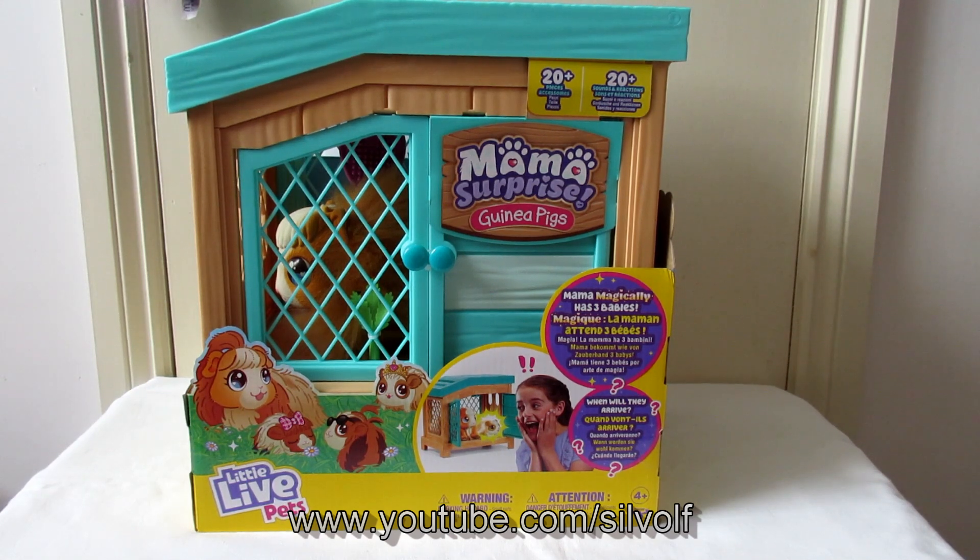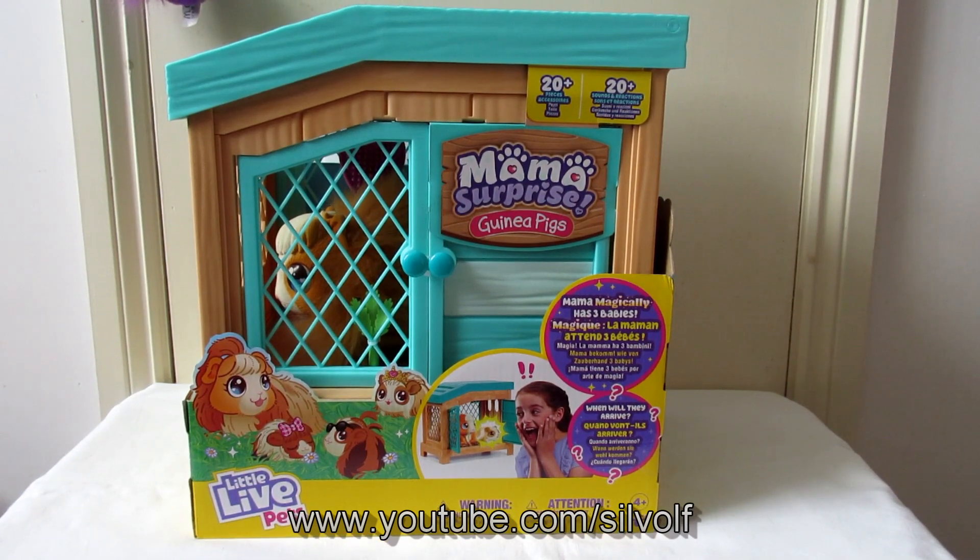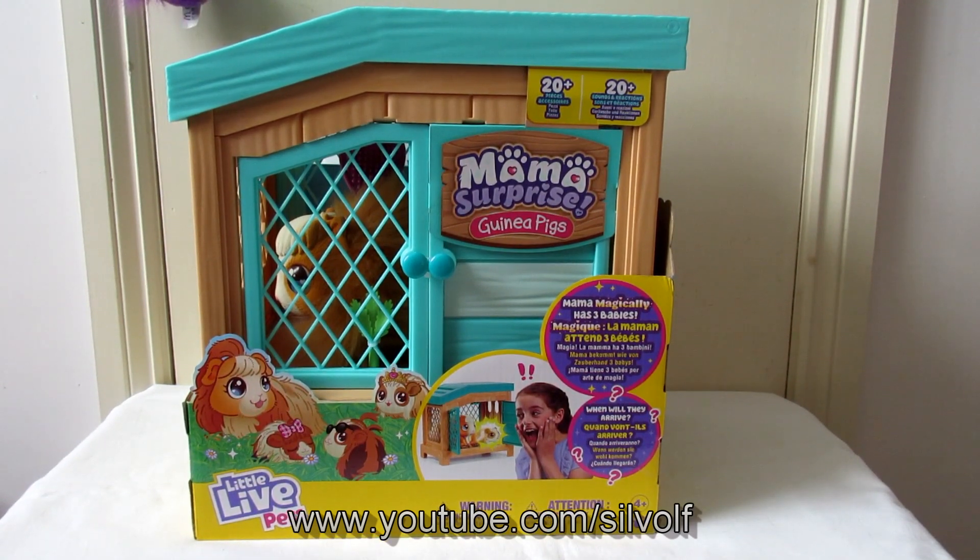Now I have other Little Live Pets — the mice, for example — you can probably see videos of them on my channel somewhere. And I thought, well, I love guinea pigs. I used to breed guinea pigs myself, and I thought this was quite a clever idea for a commercial product. So basically I've got a friend, thanks to Caleb Chung, who's also done a review of this, and they inspired me to do mine.